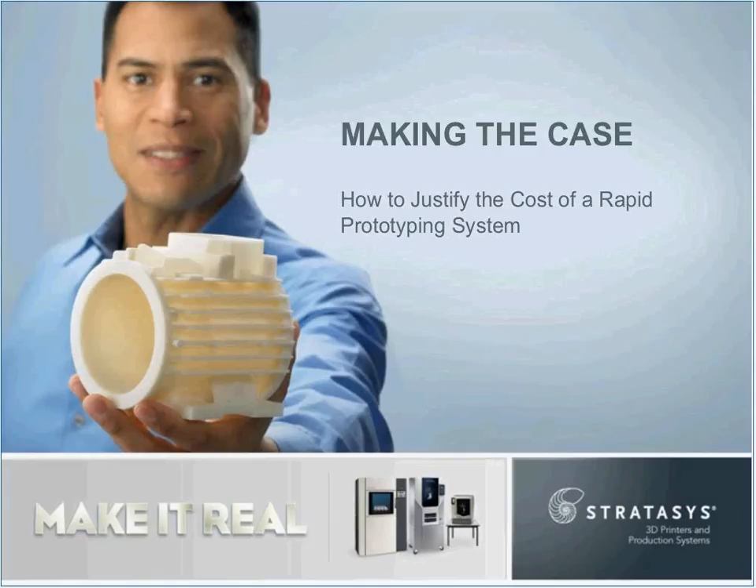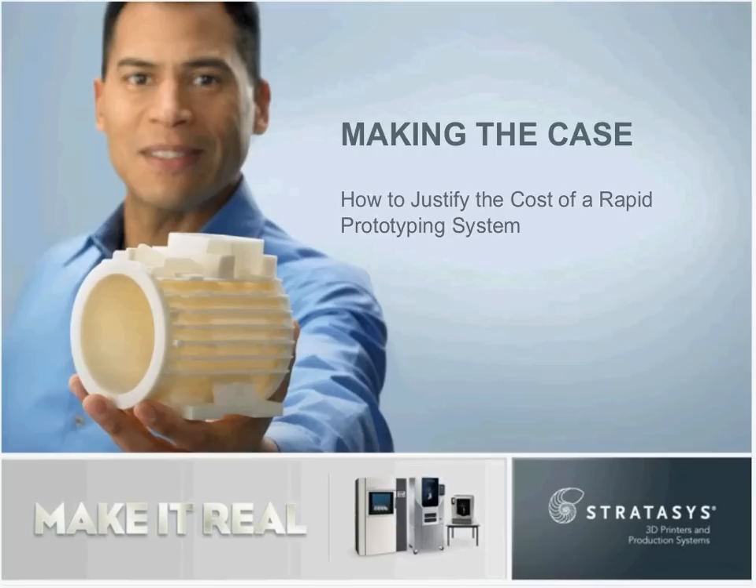Hello and thank you for joining us for today's webinar, Making the Case: How to Justify the Cost of a Rapid Prototyping System. My name is Kim Klorin with Stratasys and I will be your host for today's event.